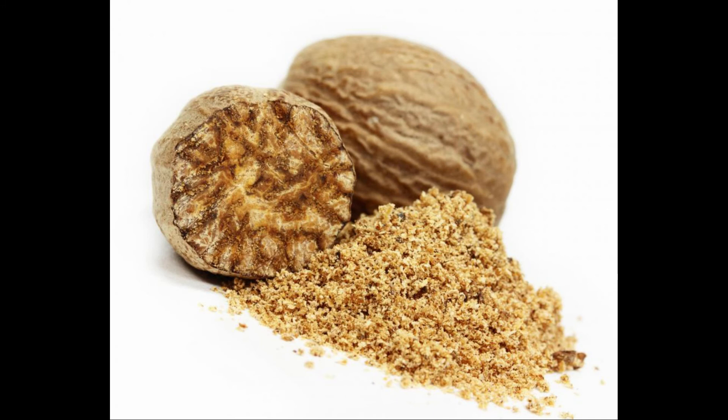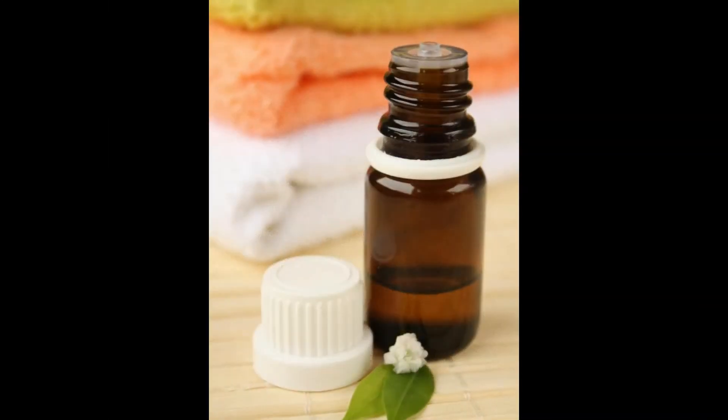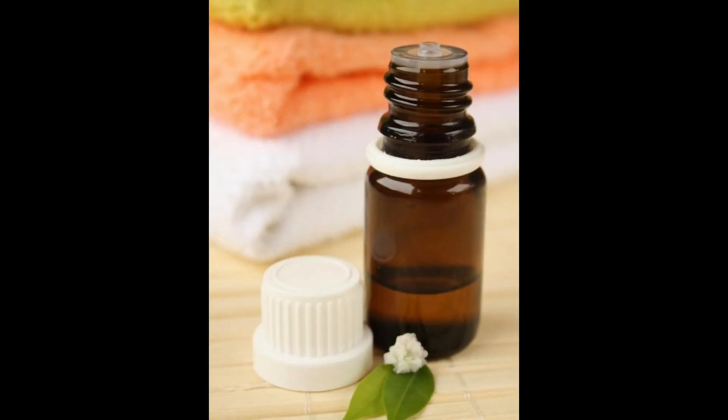Nutmeg oil is also found in various brands of commercial tobaccos. It is used in the manufacture of air fresheners and incense. The oil's natural antibacterial and antiseptic properties make it a popular ingredient in soaps, body washes and bubble baths.